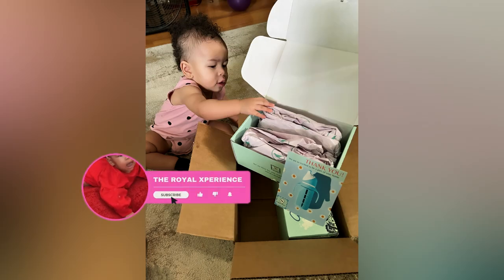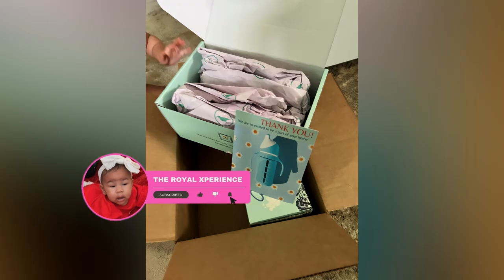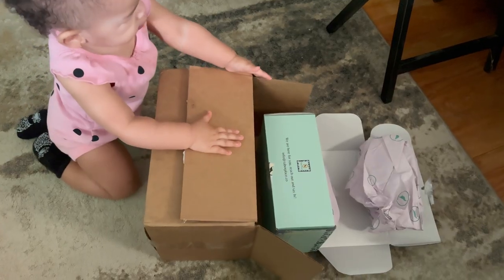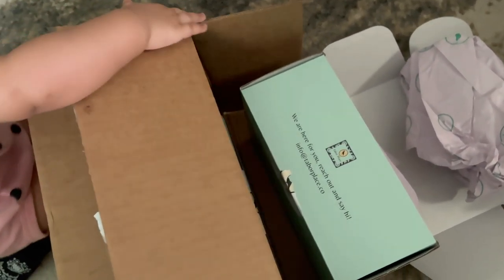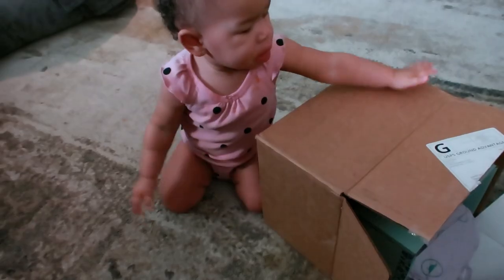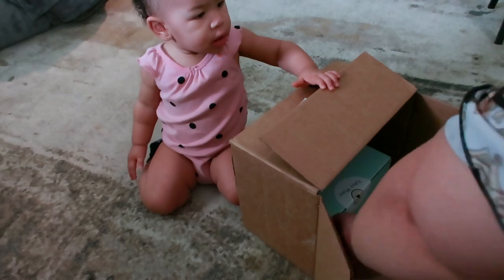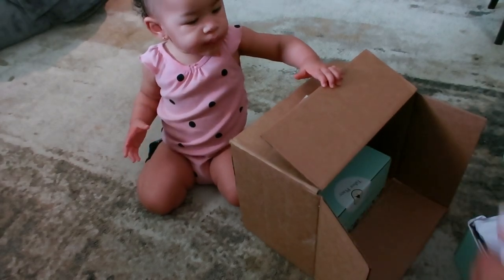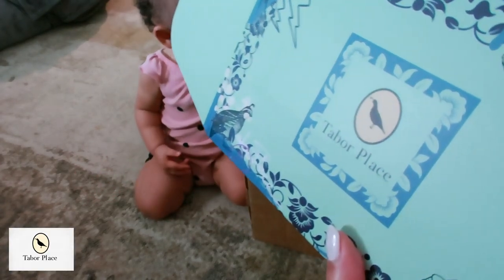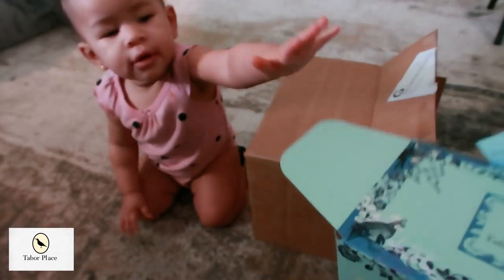As a grandmother always on the lookout for the best products for my little granddaughter, finding a company that aligns with my values of health and safety has been a wonderful thing. Baby Royal was not shy about unboxing these goodies that were sent to her. I am so elated to share this with you all — we are talking about something amazing for our little ones. Just check out how eager she is to dive into these goodies!